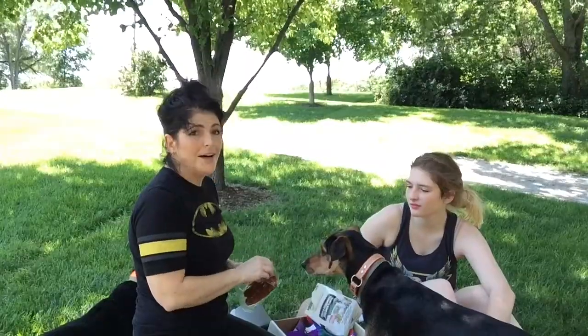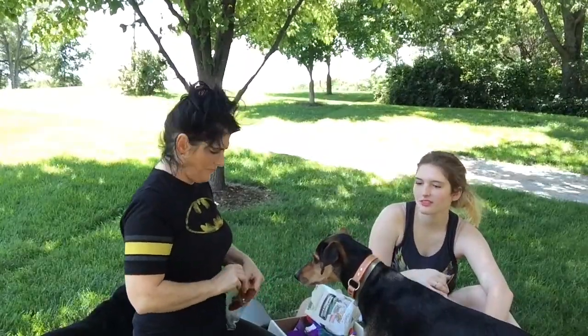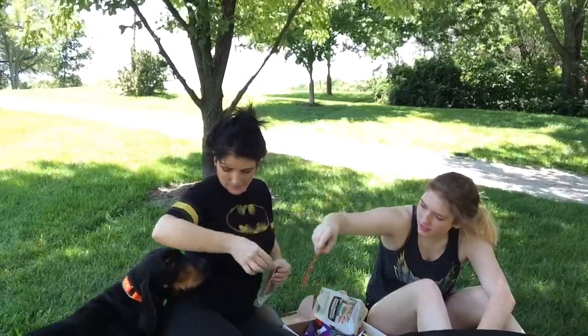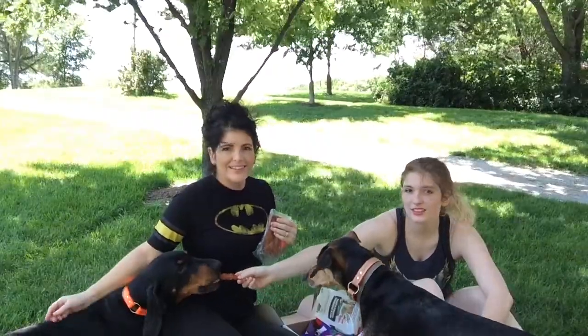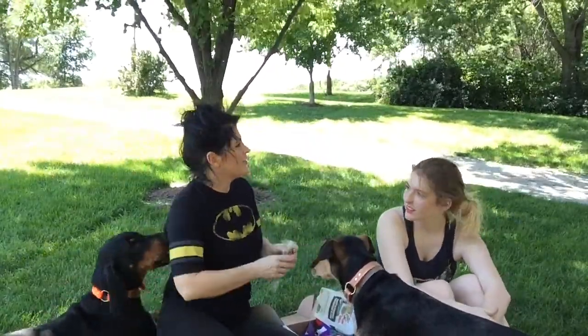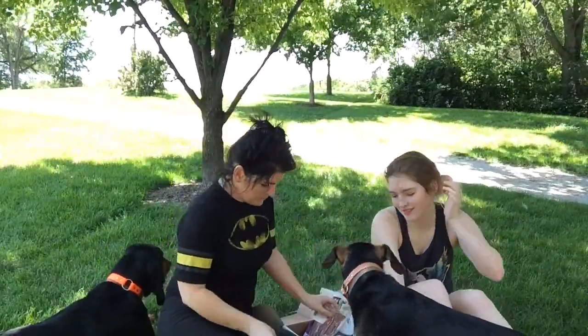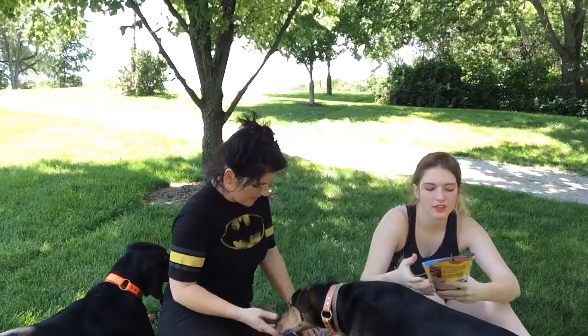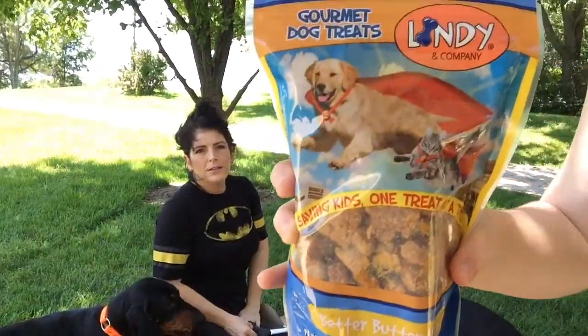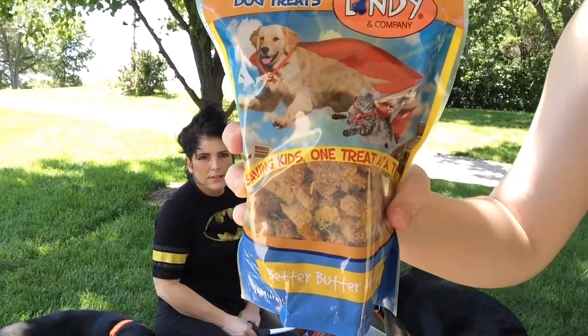Let's get into that salmon — do you see that ear perk up? Mojo already ate it and he's like, I'll take a second one. Houdini is off hunting — that's what she does. And then the last bag of treats in here is Lindy and Company — they are peanut butter flavor.